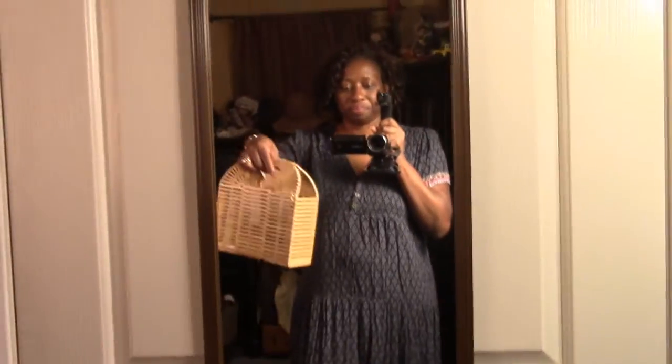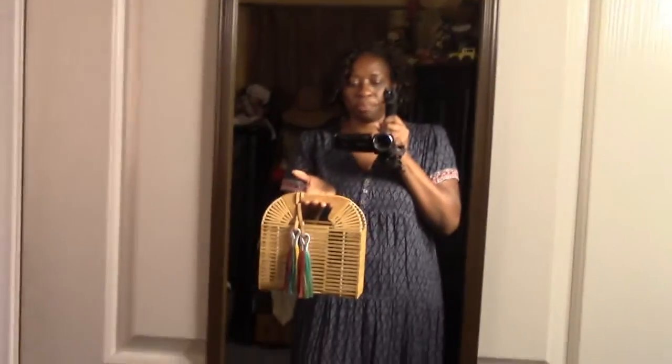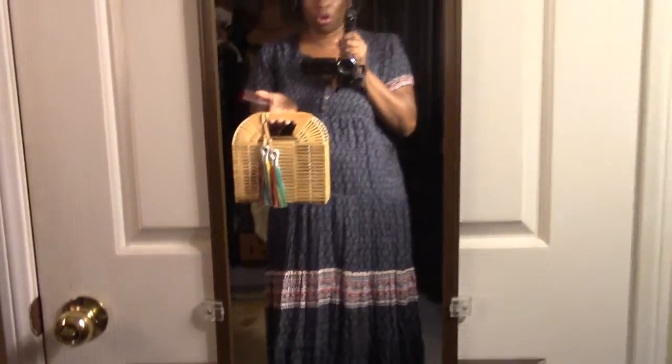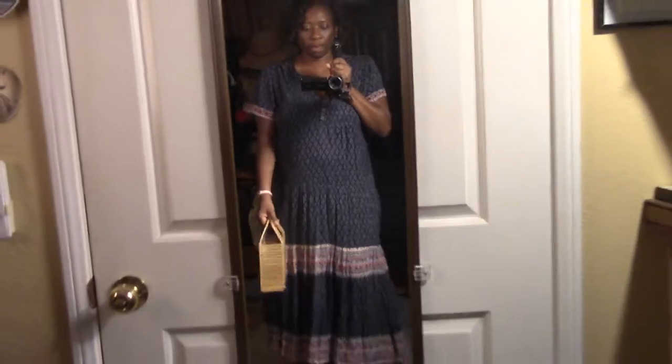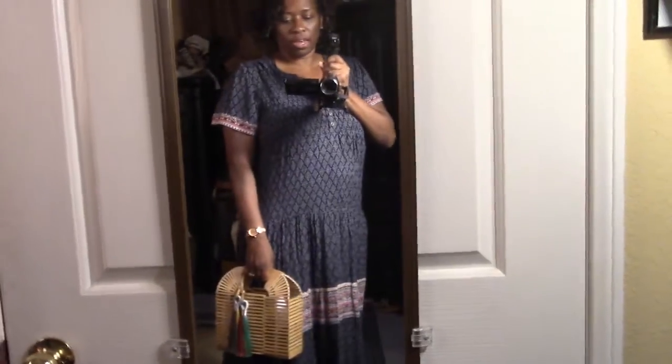I picked up this purse from Vince Camuto. I got it at Nordstrom in the mall about a year ago, and I thought about pairing it with my dress. I think it's really cute when you pair a basket purse with your dress.